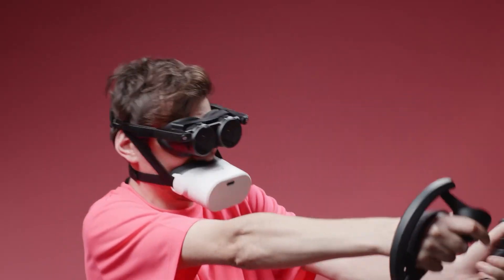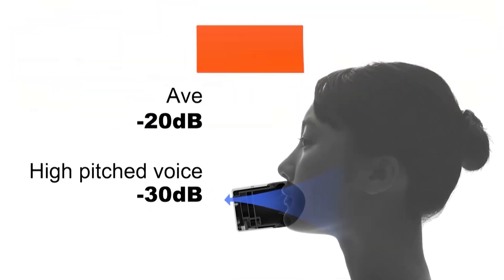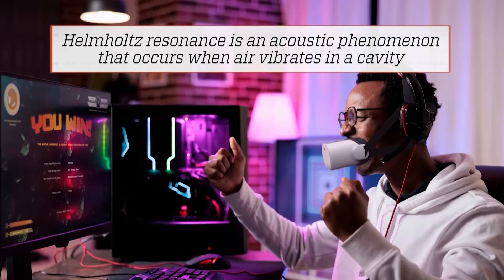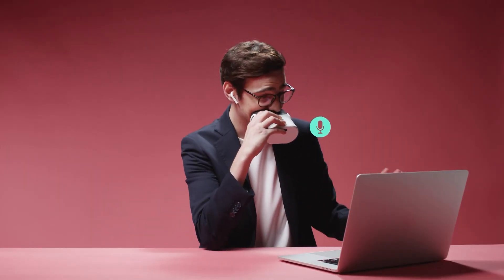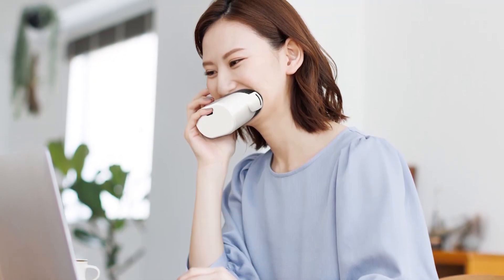To appease his family, Takuma found a way to contain his voice in a small box while still being able to speak at full volume. Using Helmholtz Resonance, Takuma's device can muffle high-frequency sounds like shouts of excitement or off-key karaoke solos. It also blocks other ambient sounds from being picked up by the microphone, making conversations crystal clear.